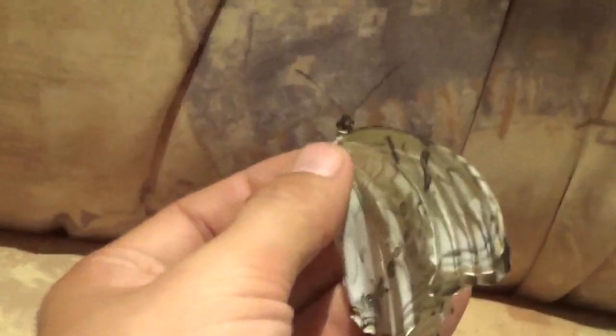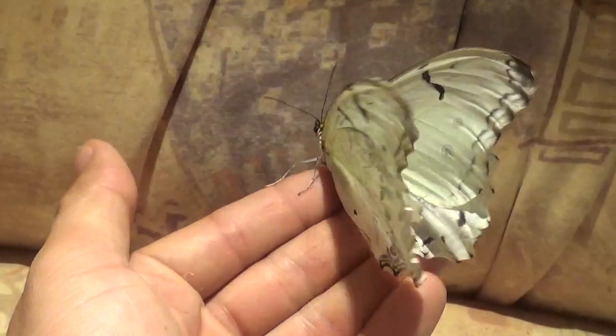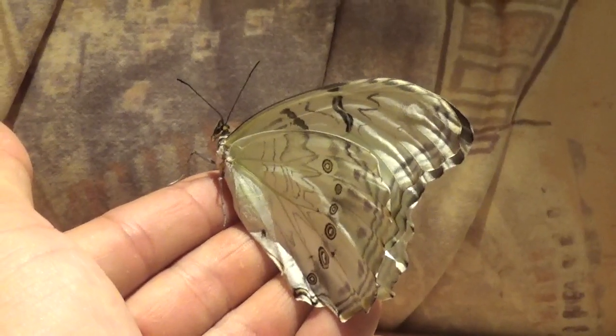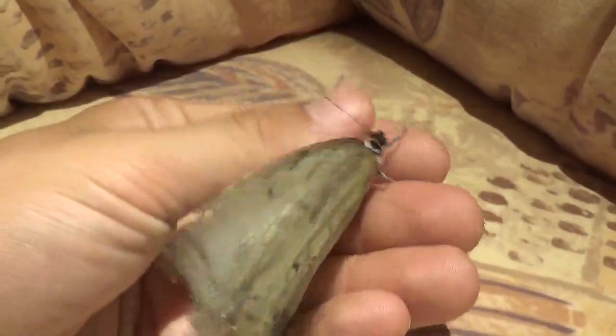Now if you're wondering why my fingers are bothering it like this — if I don't touch it, it will not really show its colors that often. See, now I stopped touching it and it will just settle down and stop moving. So just in order to show you its awesome colors, I gotta annoy it a little bit.